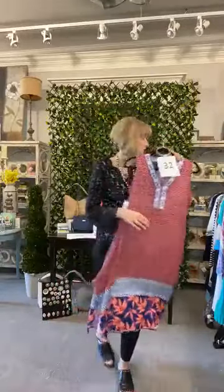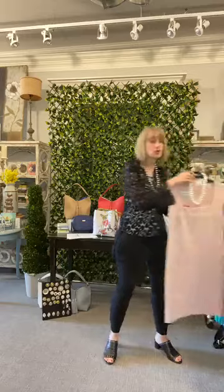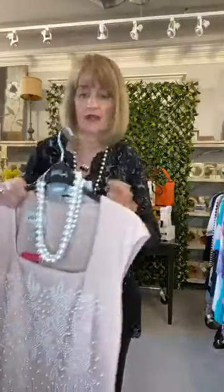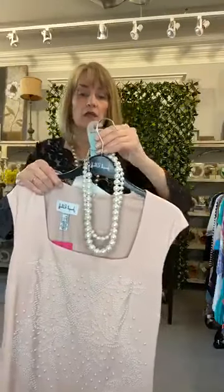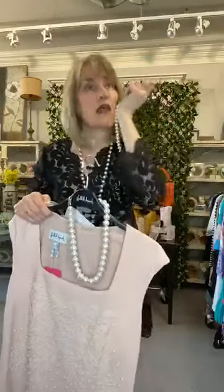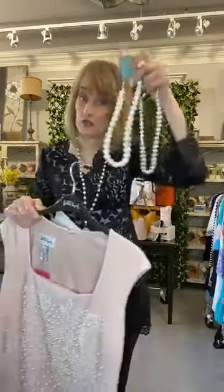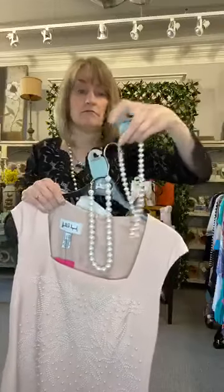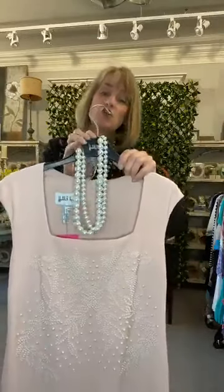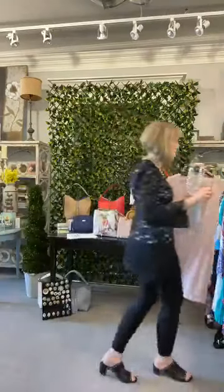Someone's asking about the pearl necklace on the Joseph Ribkoff — we actually put two pearl necklaces on it just because we thought it needed a little more. Each one is $18, a glass pearl. So it would be $36 to get that nice chunky look. They are white glass pearls — nice quality.